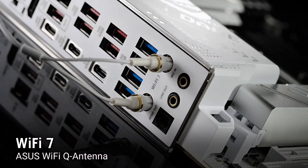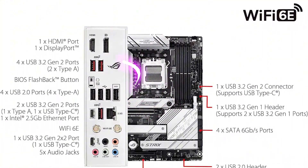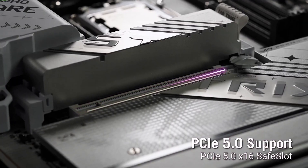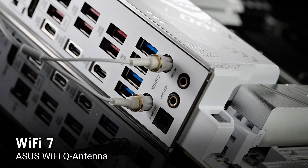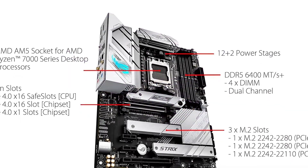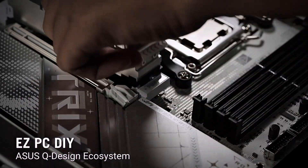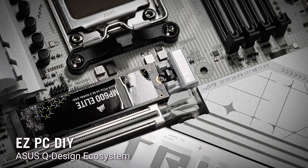Connectivity is top-tier with Wi-Fi 6E, 2.5G LAN, and USB 3.2 Gen 2x2 Type-C, ensuring lightning-fast networking and file transfers. Aesthetically, its bold white and black ROG Strix design makes it a standout in any build. Whether you're a competitive gamer or a power user, this motherboard is a rock-solid foundation for your next-gen PC.